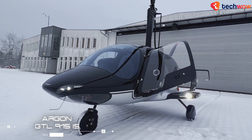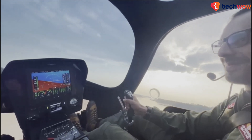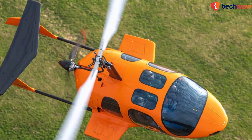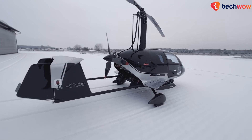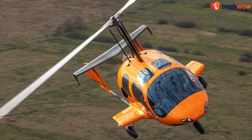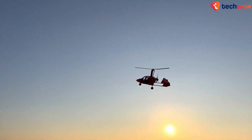Aragon GTL 915 IS. Gyroplanes are commonly used as recreational aircraft because they are easy to pilot and do not require long runways to take off and land. This two-seat rotorcraft, which starts at $148,000 US dollars, generates lift using an unpowered rotor in free auto-rotation, while forward thrust is provided independently by a 141 horsepower Rotax engine-driven propeller. You can reach a maximum altitude of around 23,000 feet and cruise at 112 miles per hour, using both regular and aviation gasoline, with its two 60-liter fuel tanks giving you up to five hours on a single fill-up.